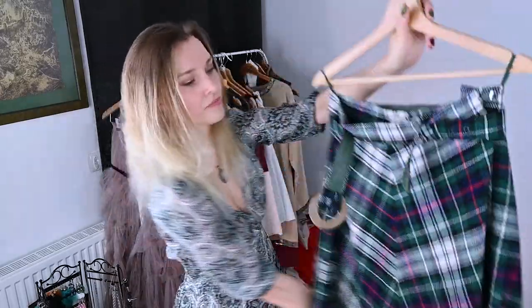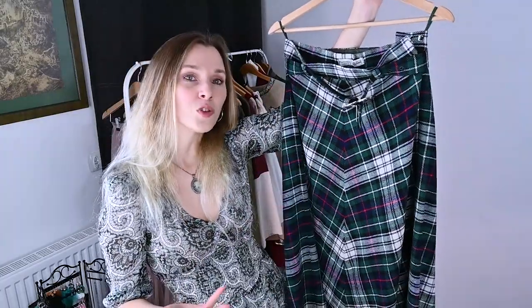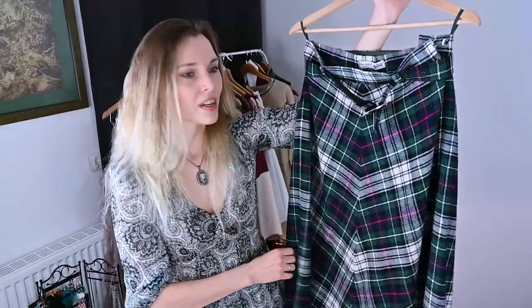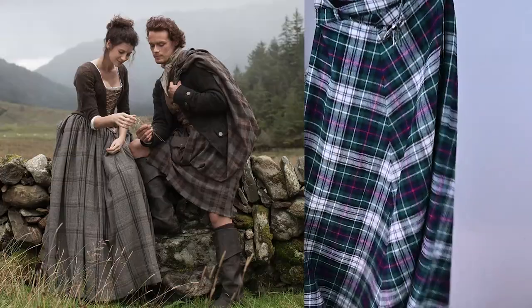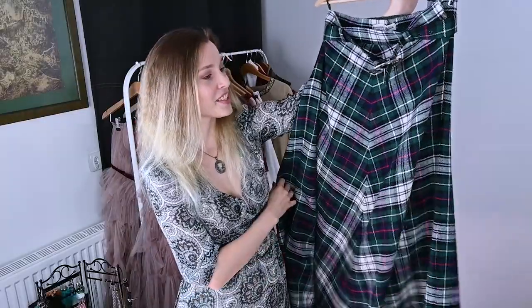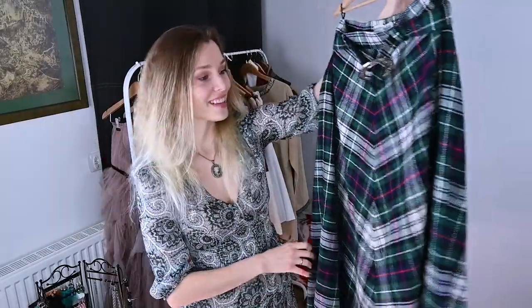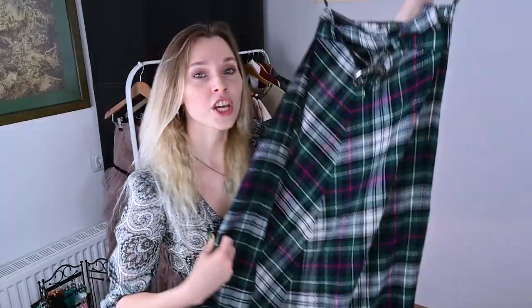I also have a civilian skirt made of tartan fabric - a traditional Scottish pattern. I bought it in a charity shop in the UK. It's a civilian skirt, but you can use it for cosplay or festivals - it looks amazing for a character from Outlander, or Merida from the Brave cartoon, or any Scottish character. I got it for just 20 pounds and it's pure wool - quite a big piece. I love charity shops in the UK, you can find pure gems there.